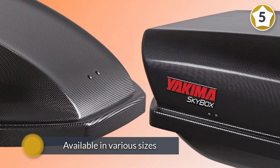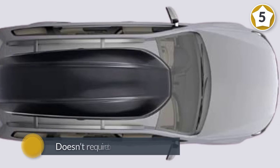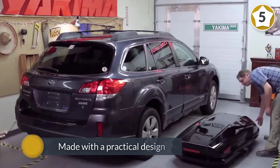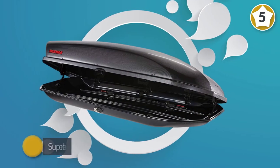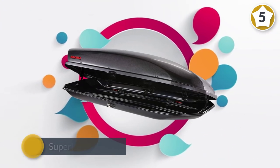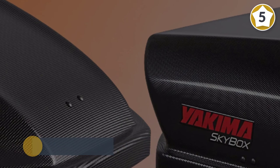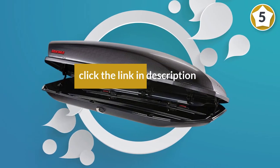Number five: Yakima SkyBox. This cargo carrier is one of the most versatile solutions from Yakima, available in various sizes — 12, 15, 16, 18, and 21 cubic feet. This Yakima roof box doesn't require tools to install. Made with a practical design, the SkyBox can open on each side. With the super latch system, the carrier also protects against theft with a lockable top. In its longest length, it is truly versatile, serving both summertime and wintertime needs, and can even fit full-size snowboards.